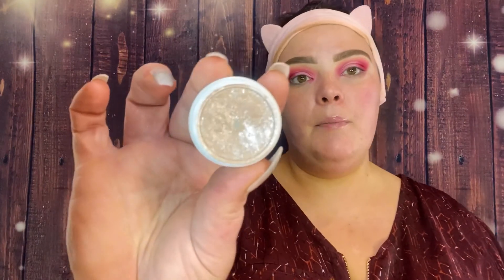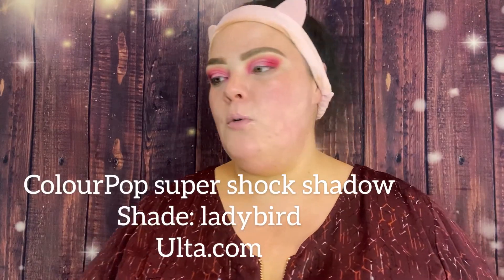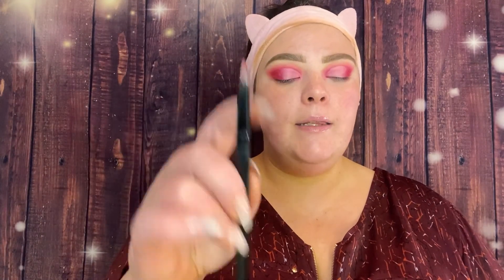Now I'm going to take one of my favorite eyeshadows ever — the Colourpop Super Shock Shadow in the shade Lady Bird. I'm going to take it on a flat synthetic Morphe brush and place it right on the cut crease. Actually, I think I'll apply it with my finger first.